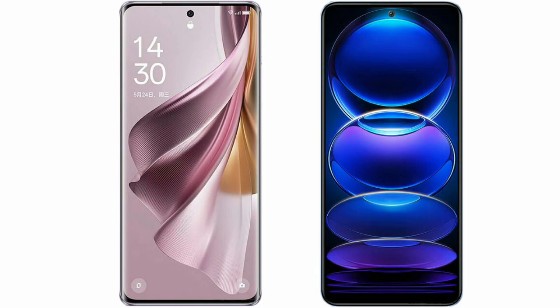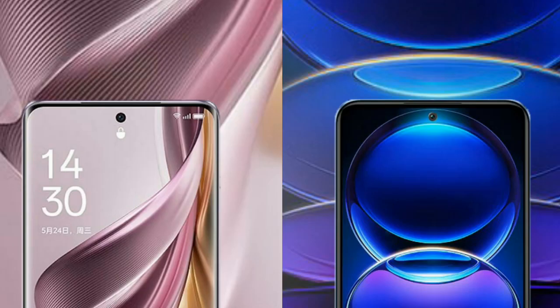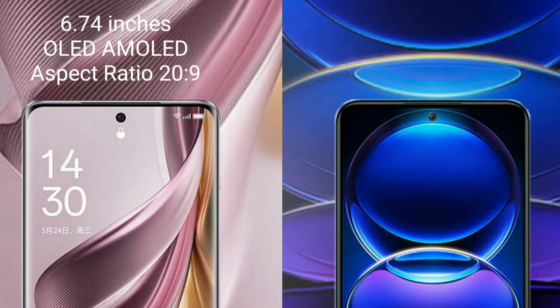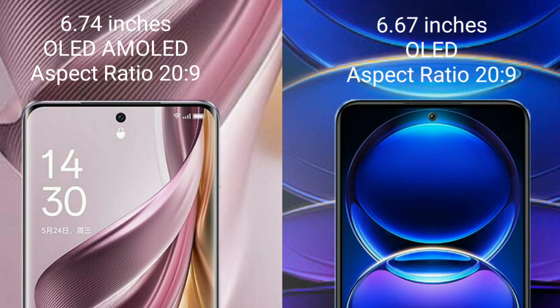I will compare the new OPPO Reno 10 Pro Plus with the Redmi Note 12 Pro Plus. The OPPO Reno 10 Pro Plus comes with a 6.74-inch OLED display, while the Redmi Note 12 Pro Plus comes with a 6.67-inch OLED display.